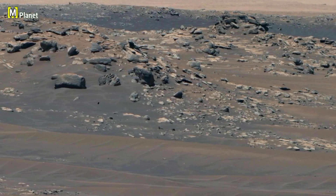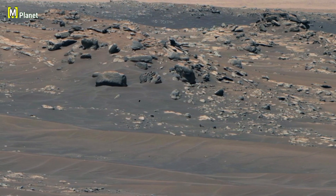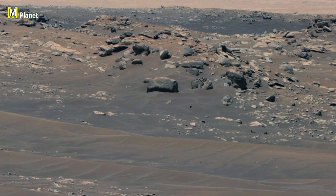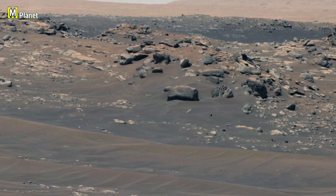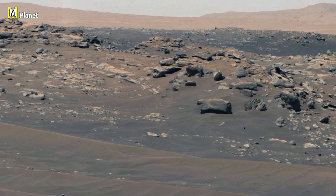This image was captured on September 12th, 2021 — that was the 201st Martian day of the Perseverance rover's mission on Mars. Each sol brings new discoveries, and this one gave us a detailed look at the rocky surface of South Sea Targe.